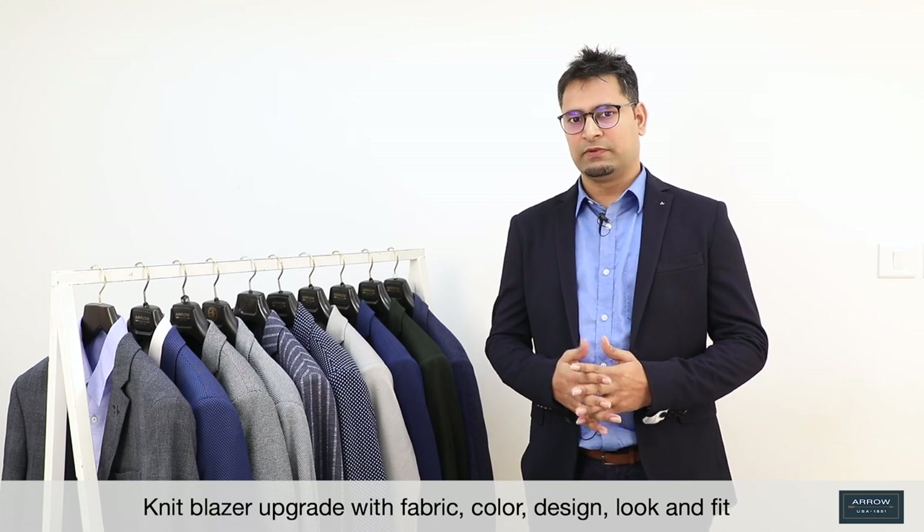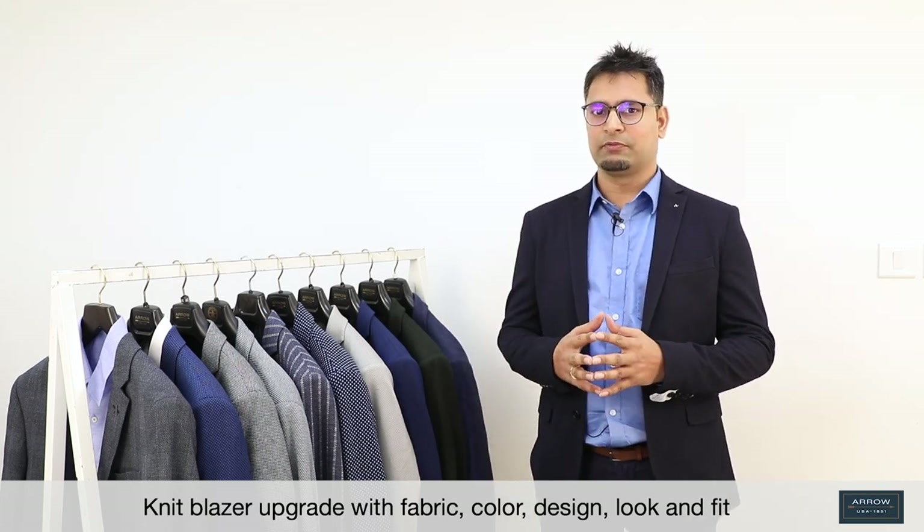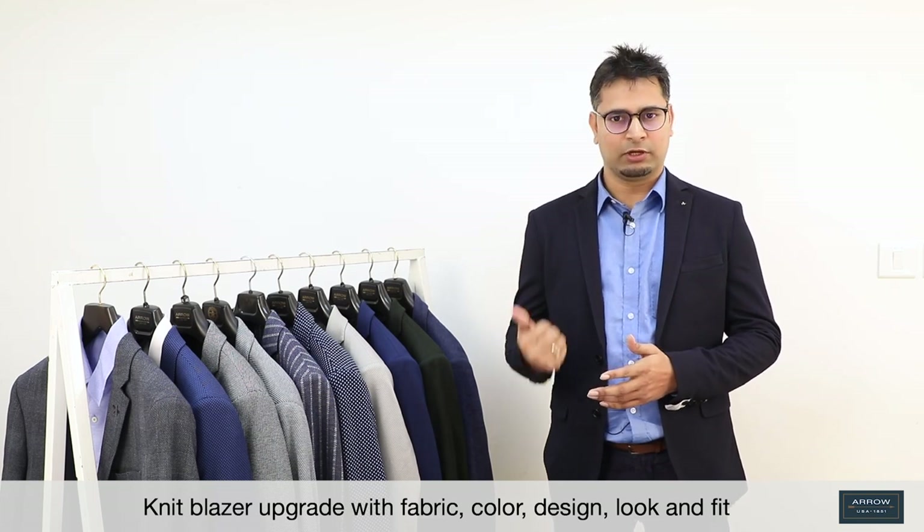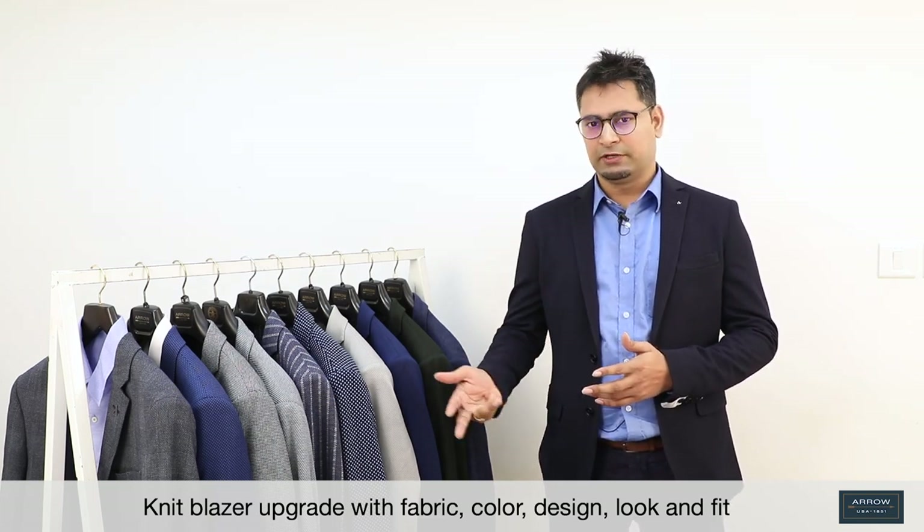This season also, we have created a very nice range. Let's talk first about the knit blazer. We have upgraded the knit blazer in terms of fabric, color, design, looks, and fit.